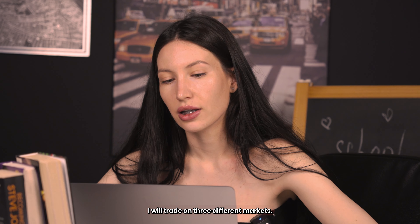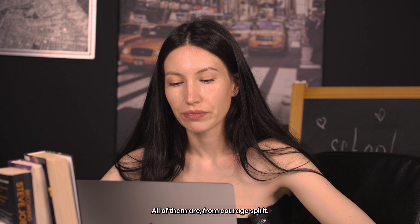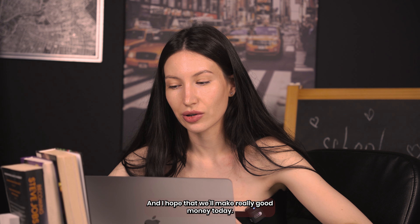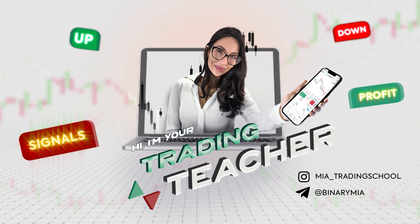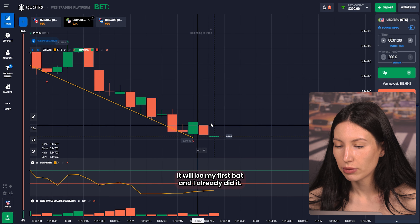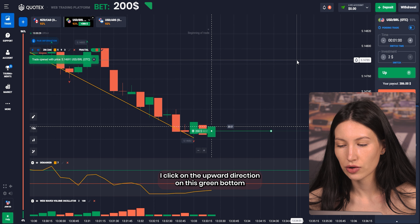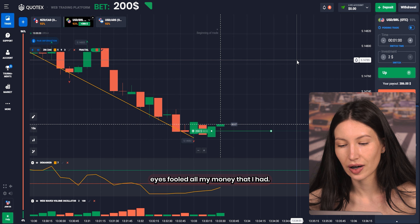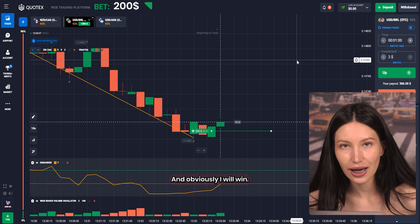I will trade on three different markets — all of them are currency pairs — and I hope to make really good money today. This will be my first bet and I already did it. I clicked on the upper direction on the green button and I put in all the money that I had, so I hope to win this trade.